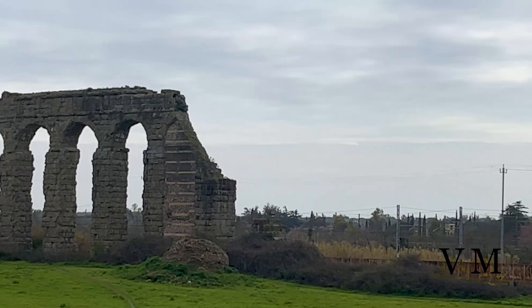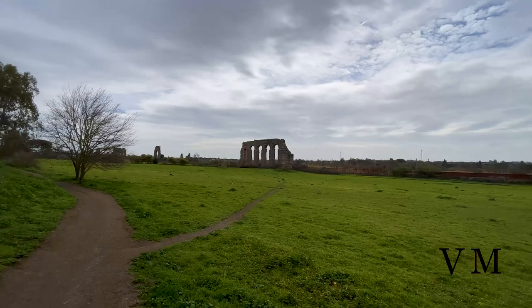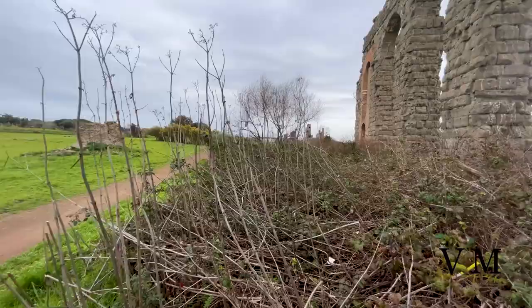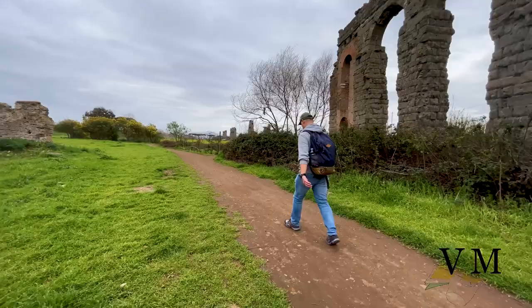Next to the Aqua Claudia aqueduct we can see the Poggio Galliella Tumulus, which is one of the Etruscan tombs of Chiusi located near the city. It is a one-chamber pillared tomb, thought to date back to the first half of the 5th century BC, and is traditionally believed to be the tomb of King Porsena, who besieged Rome in 506 BC.